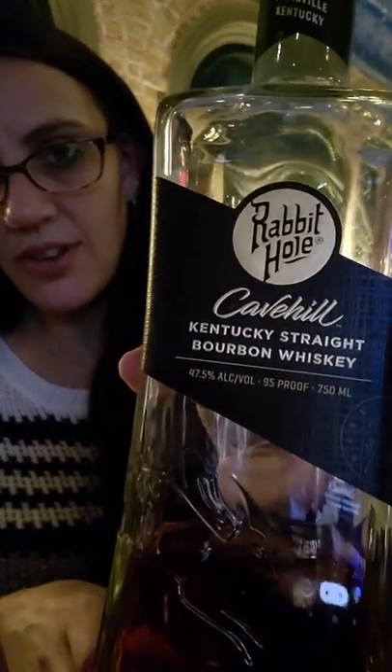I have been on the search for this Rabbit Hole Cave Hill in Florida — so far we've not been looking enough to find it. So I decided tonight that's the review I want to do for Whiskey Wednesday. I am trying this Rabbit Hole Cave Hill, 95 proof, from this local distillery around here.